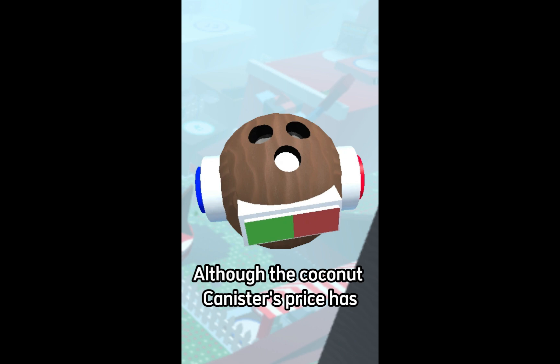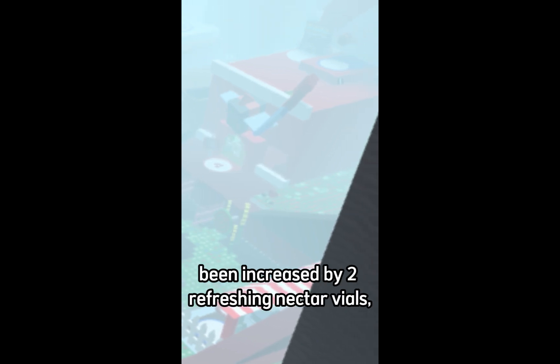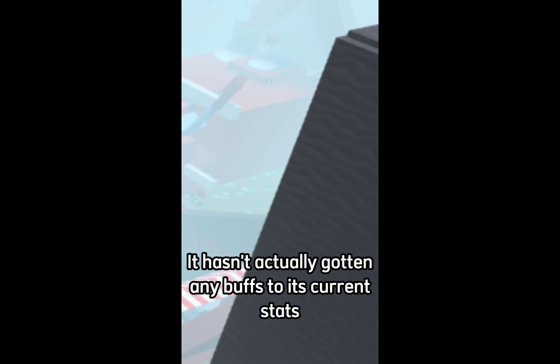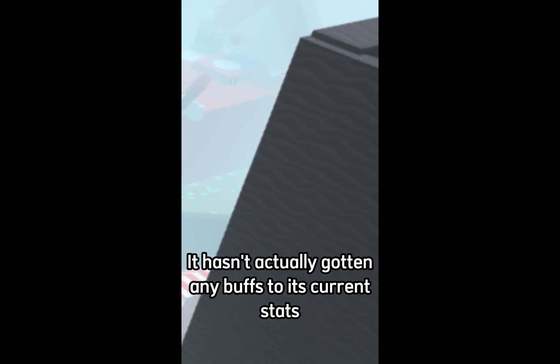Although the coconut canister's price has been increased by 2 refreshing nectar vials, it hasn't actually gotten any buffs to its current stats.